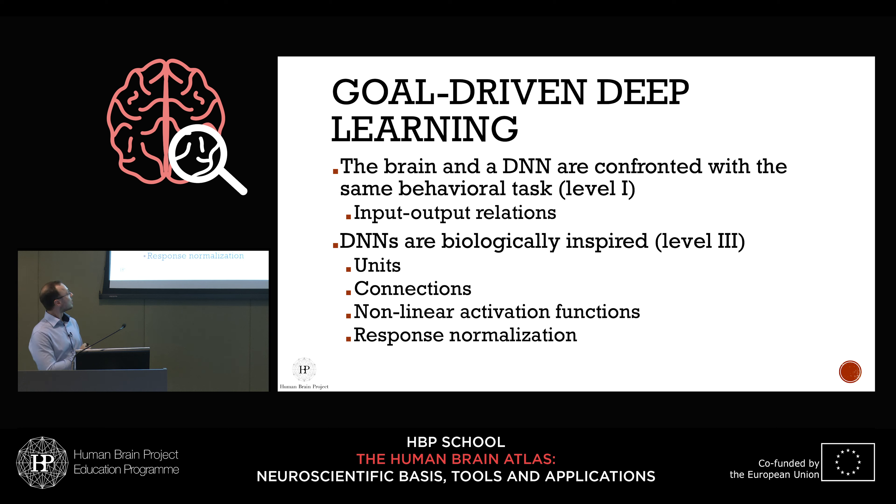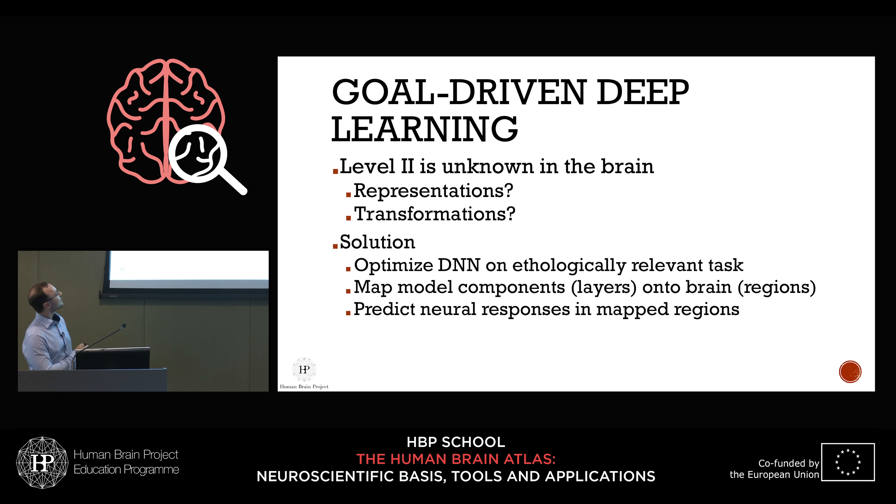The biological inspiration comes from individual units with connections between them — resembling neurons or neuronal populations — nonlinear activation functions resembling neural thresholds and spike frequencies, and lateral interactions like lateral inhibition and response normalization. All these things are present in deep neural networks too. However, for many higher-level tasks, the intermediate representations and transformations are unknown — you only know the input and output.